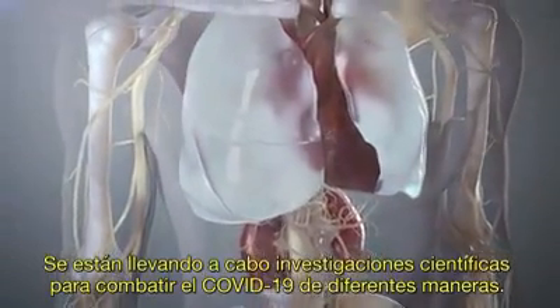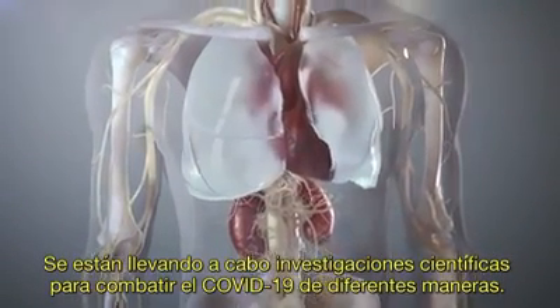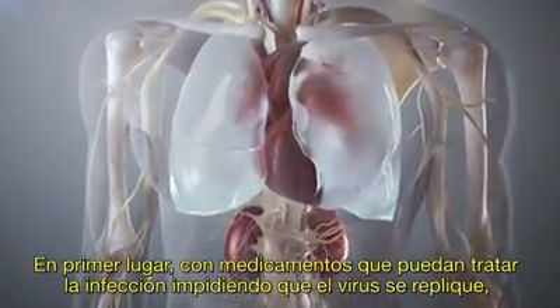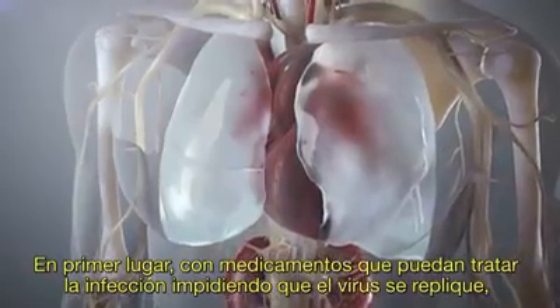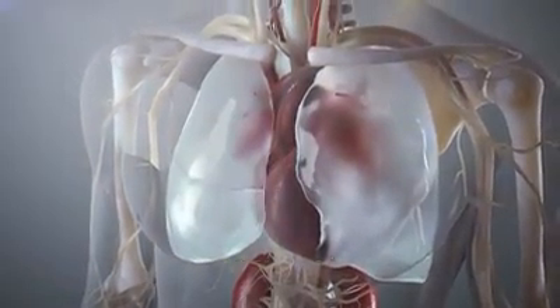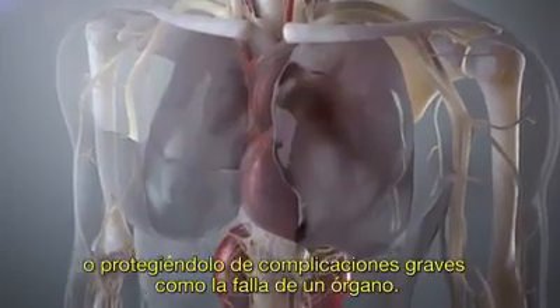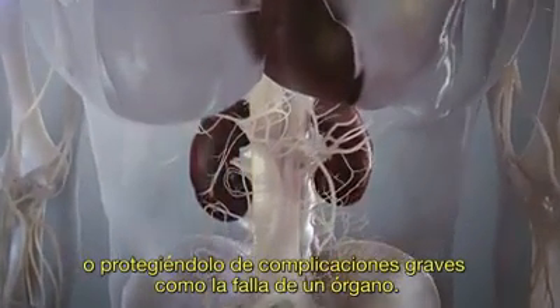Scientific research is underway to combat COVID-19 in different ways. Firstly, medicines that may treat the infection by stopping the virus from replicating, by suppressing the body's overactive immune response, or protecting it from serious complications such as organ failure.